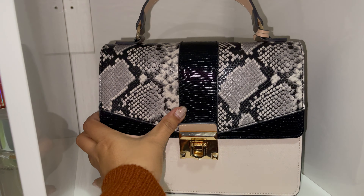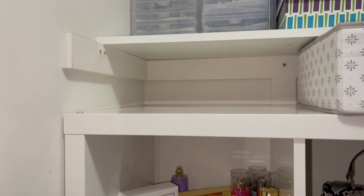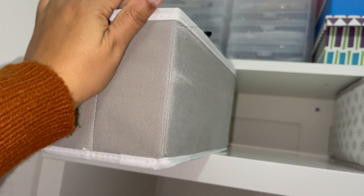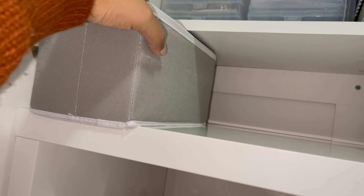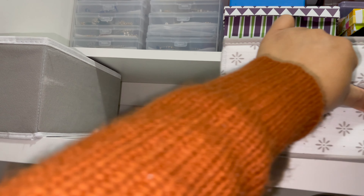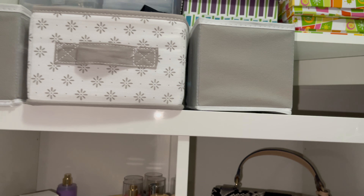On the top shelf, I will place my perfumes — I want to keep them as decor. Here at the very top, I will place my body spray and perfumes, just as a decoration. I'll also place my purses here. I'm going to organize the closet — once you have a little display area, it looks great.